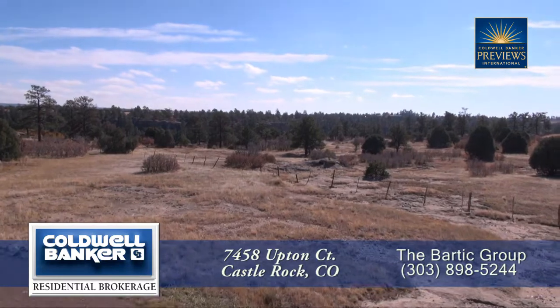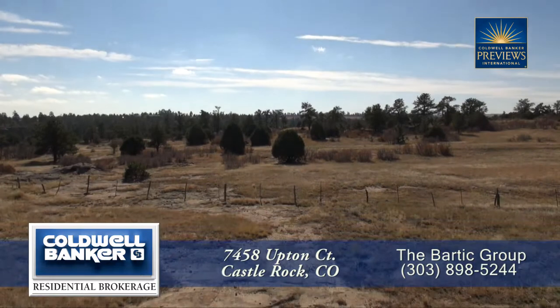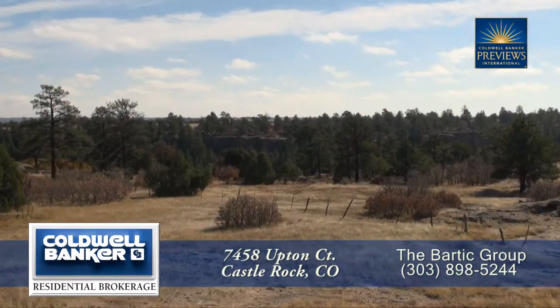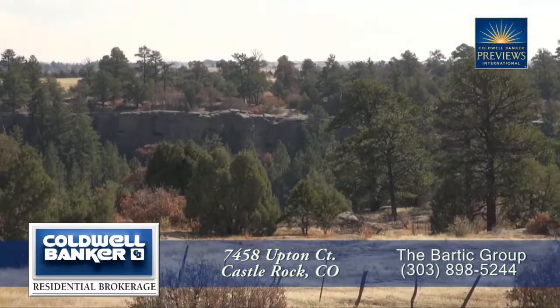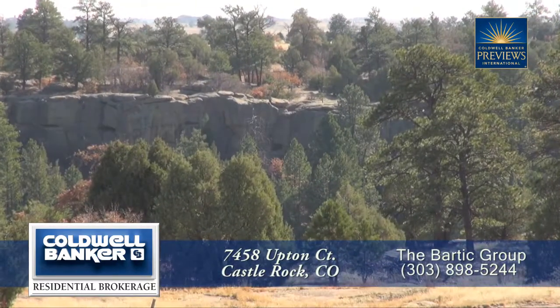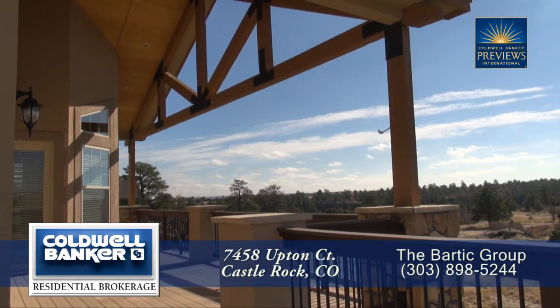The property backs up to a working ranch with over 1,300 acres where you can board your own horses or build your very own stable. You'll be captivated by the native wildlife, dramatic red rock outcroppings, and forested land. Notice that part of this deck is covered for great year-round entertaining.